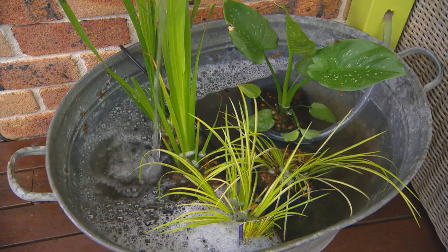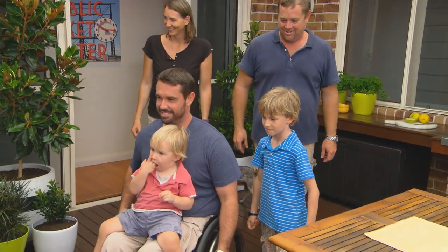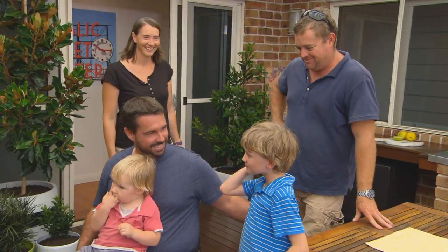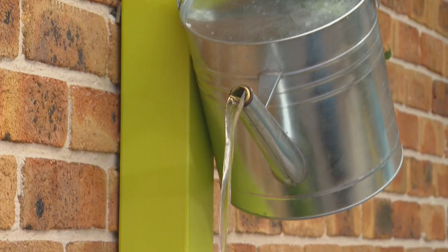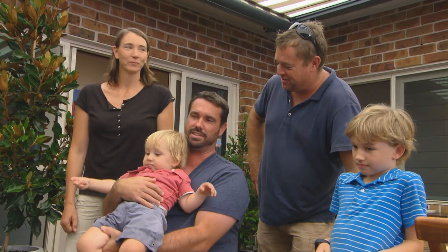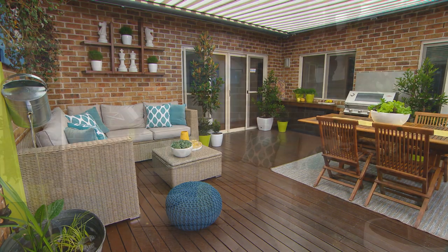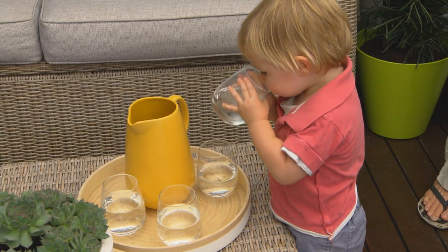What do you think Mum and Dad will think? Oh, wow, look at all this. What do you think of what your little man's done? Fantastic, mate. Look at the water. What's the first thing you guys notice? I think the greenery, the plants — it has a very different feel to it now. It looks really good. Mason's happy. Give me a call in 10 years, I'll give you an apprenticeship. Thanks for your help.